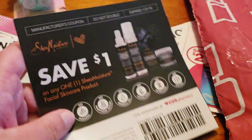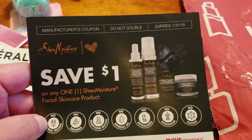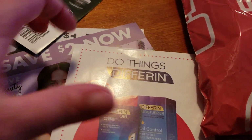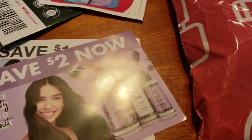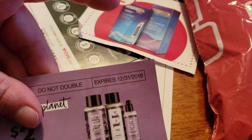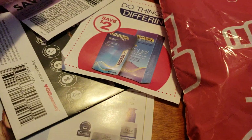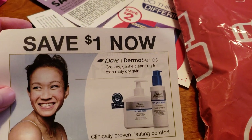Another Shea Moisture coupon — this one doesn't expire until January, Save $1 on one. And here are the last few coupons. We also have a Save $2 coupon, and you have to buy two to save two — this one expires December 31st. And we also have the Dove Save $1, which also expires December 31st.